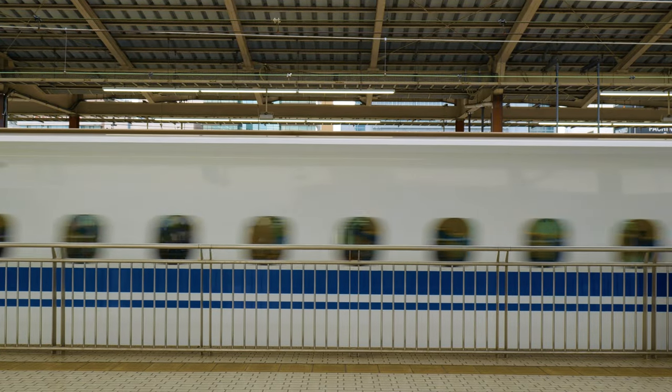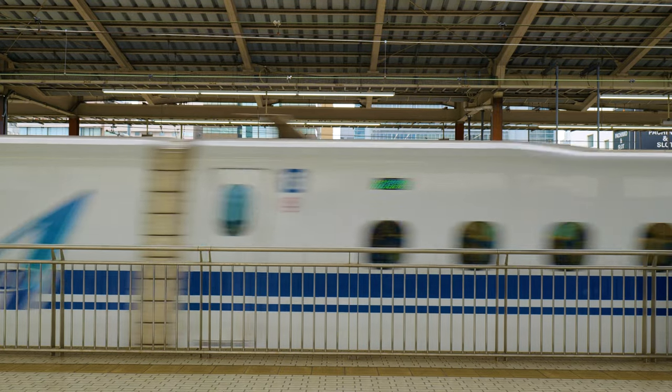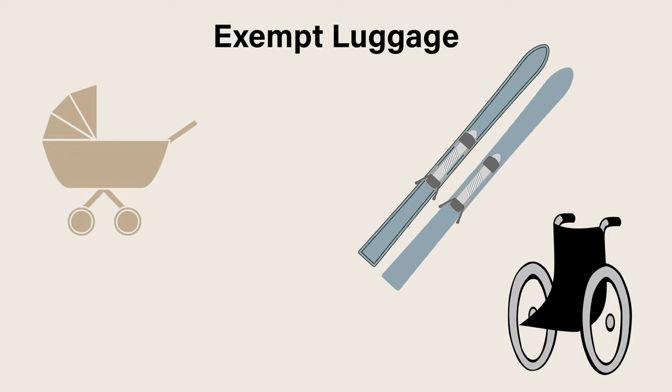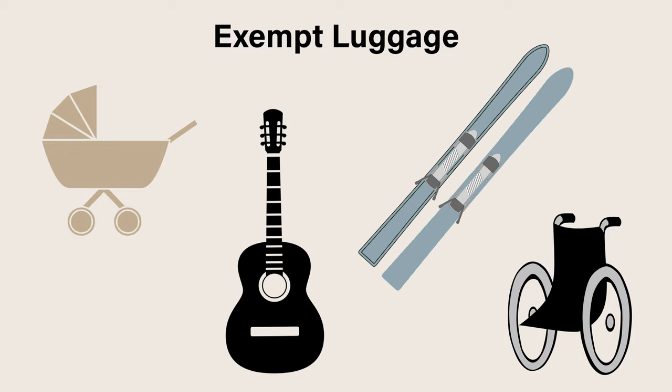Secondly, the new luggage limit doesn't apply to a number of items, even if they are oversized, including prams, wheelchairs, sporting equipment and musical instruments.